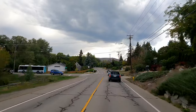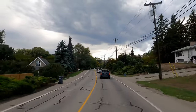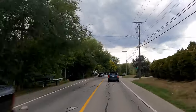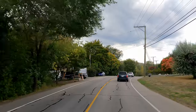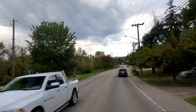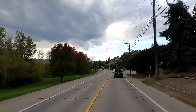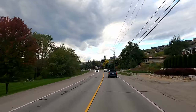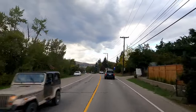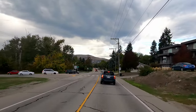If you turn there that'll take you to Kalamalka Lake Park. This is the park here - there's a really nice beach up here as well, right on the road. There's a big parking area on the uphill side here on the right-hand side.